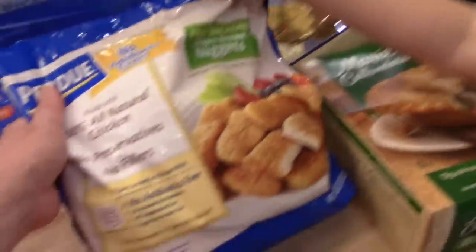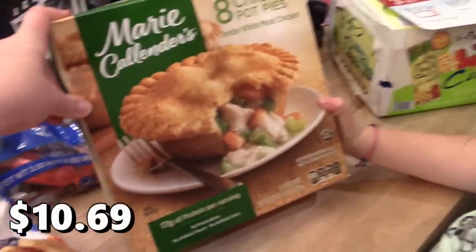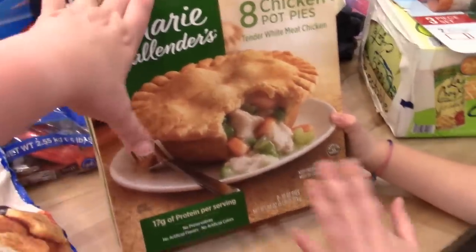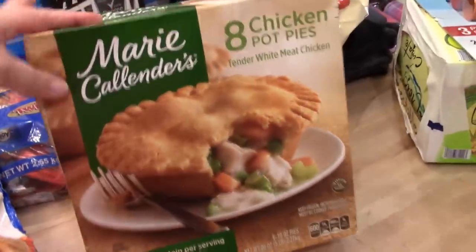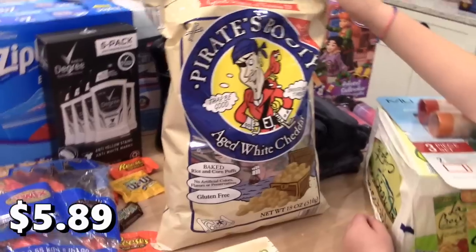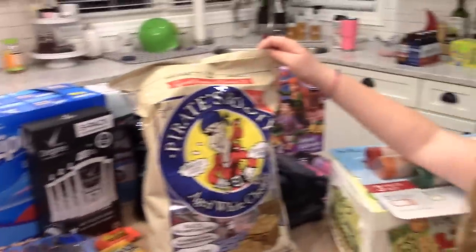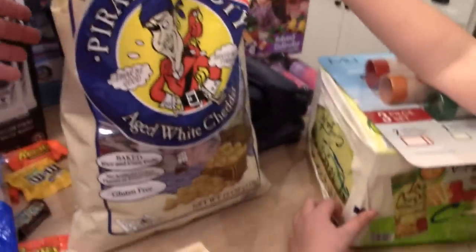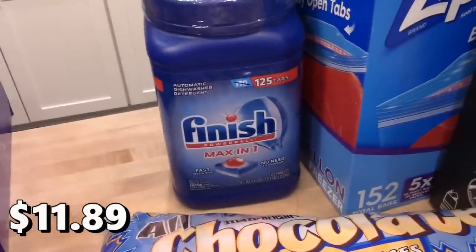Kira requested chicken pot pies, so I got the Marie Callender's individual chicken pot pies — I haven't bought these in a while but everyone really likes them. I got some Pirate Booty — I decided on the regular bag instead of individual bags since I already got the chip variety pack. We use it for lunches and snacks. I also got some Finish dishwasher detergent, which was on sale.